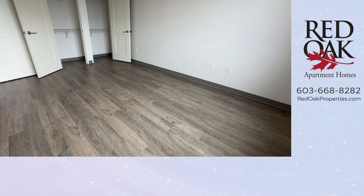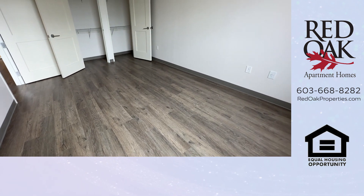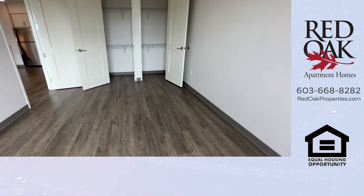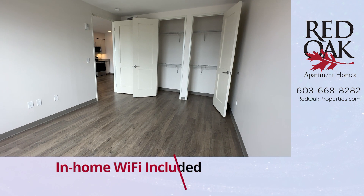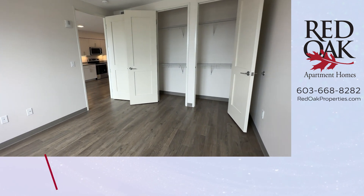Lots of natural light. You can see that there is space here for your other bedroom furnishings, and look at that double closet. High ceilings here make for big closets.